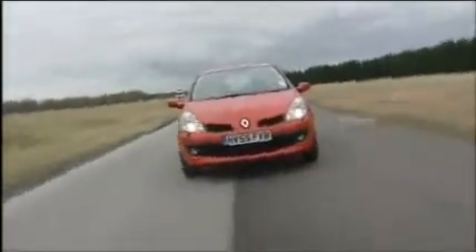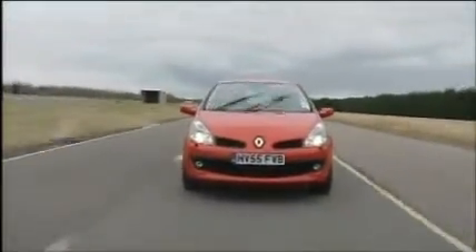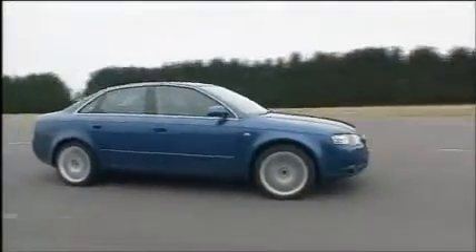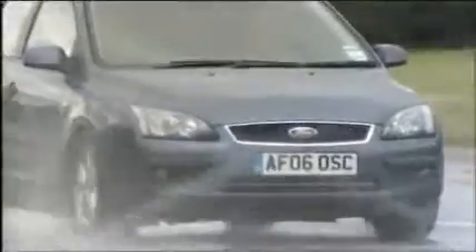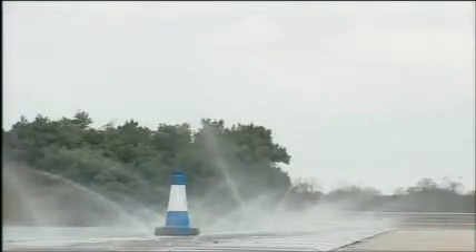Two days of intensive tyre testing began using four different types of road car. Small hatchbacks were represented by the Renault Clio, while an Audi A4 covered the larger executive car. A Toyota RAV4 covered MPVs and the Ford Focus represented medium-sized family cars. All four ran on a special wet test track designed to simulate a motorway in rainy conditions.